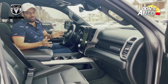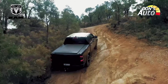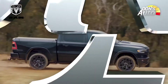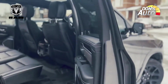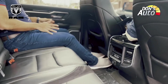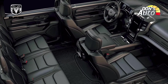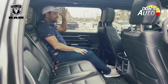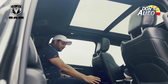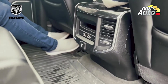There are luxurious cabin features. The rear seat has good headroom. There is a panoramic sunroof view from the rear seat. The seats are very comfortable. There are USB ports, but there is no touch climate control for rear passengers.